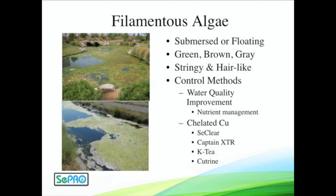Getting into more reactive control — if you have a nuisance site that pops up and you have to do something immediately to go after it, these are filamentous algae pictures on the left here. They can be all different colors and sort of look like hair-like strands going across the water body.